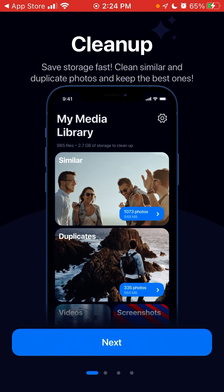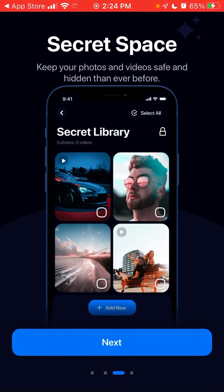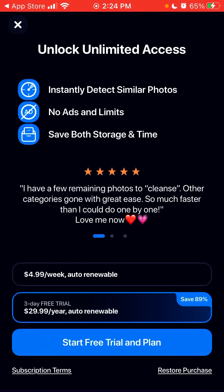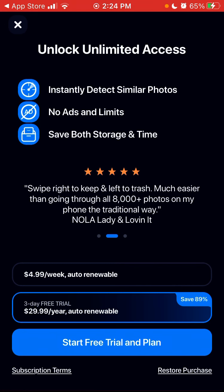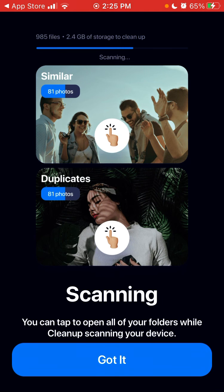You can give some notifications, delete duplicate photos, delete contacts. You have unlimited access to instantly detect similar photos, now add, save for storage and time.